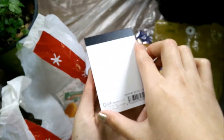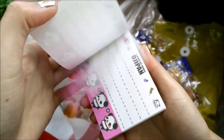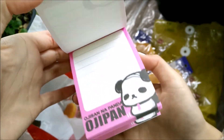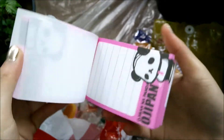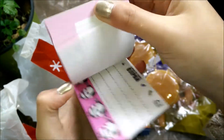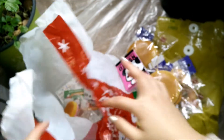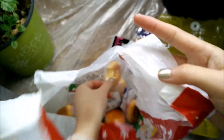Guess what this is — it's an OG Panda memo pad! I'm going to use this to write cute notes for my packages. It was on sale for like 80 cents so I grabbed it. There are two designs — super cute. So excited to use that. Now let's pull out the next one from the bag.